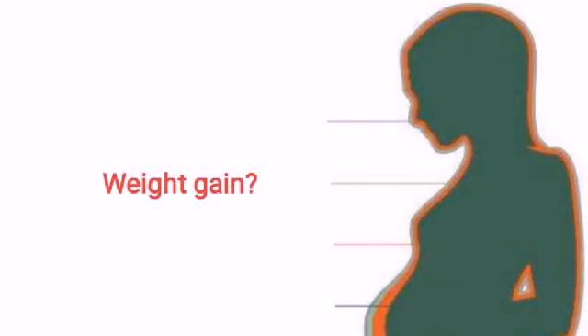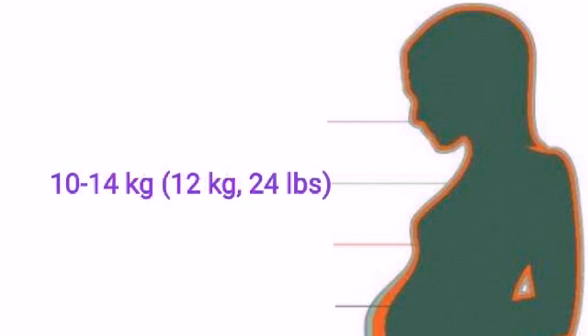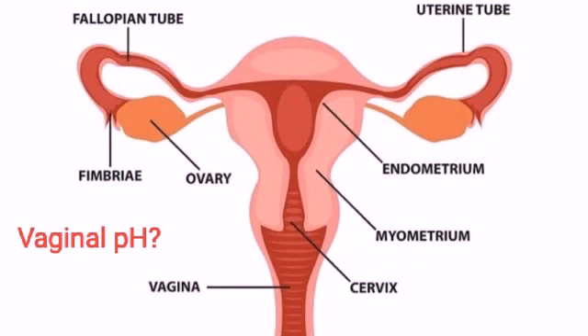What is weight gain in pregnancy? 10 to 14 kg. What is vaginal pH? 3.5 to 6.